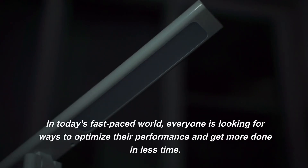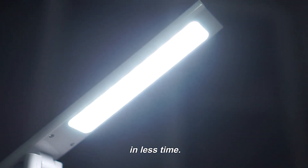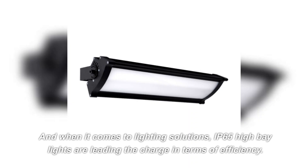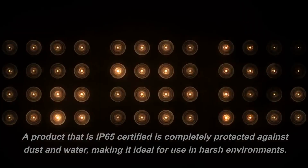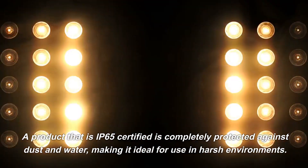In today's fast-paced world, everyone is looking for ways to optimize their performance and get more done in less time. And when it comes to lighting solutions, IP65 high-bay lights are leading the charge in terms of efficiency. A product that is IP65 certified is completely protected against dust and water, making it ideal for use in harsh environments.